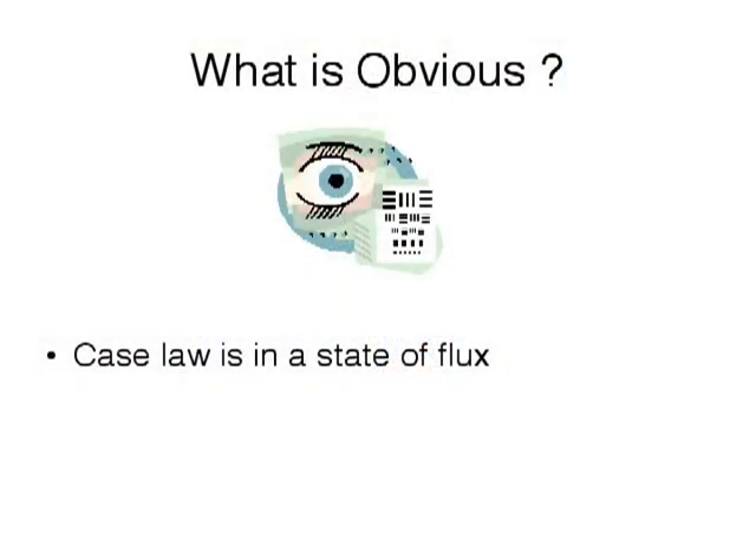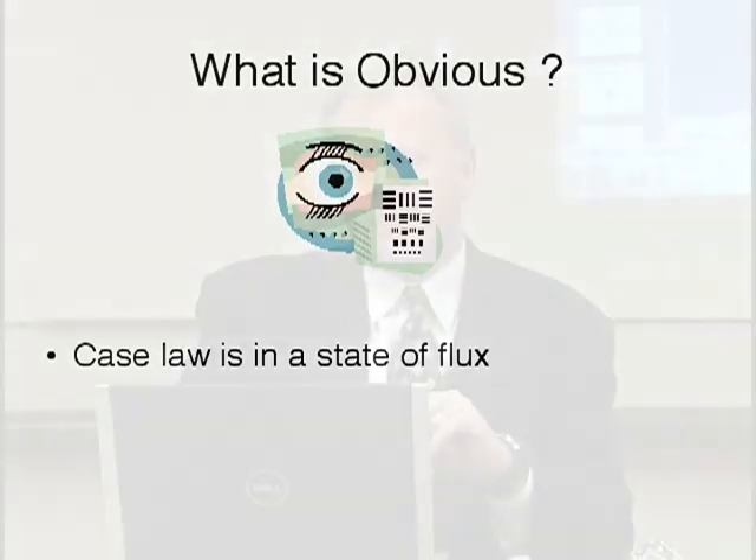The case law is in a state of flux. In the next couple of years, we're going to get a more definitive answer as to what is obvious and what isn't. The guidelines are: if one reasonably skilled in the art would consider trying this particular invention — and a good example is...